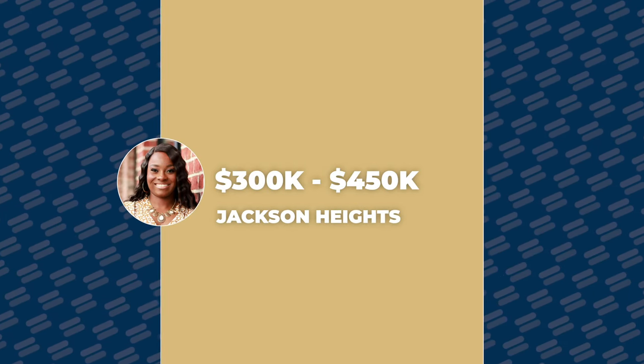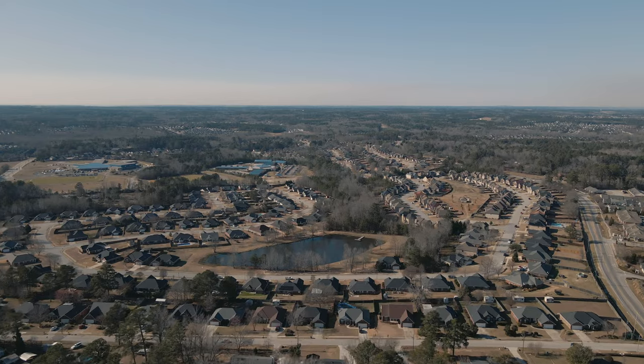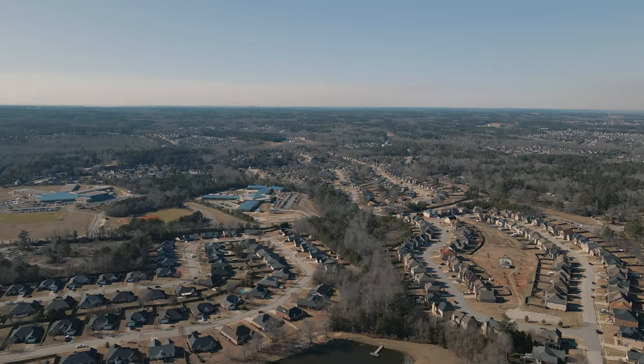Our final subdivision is Jackson Heights. It's located in an area of Grovetown that is kind of off on its own, situated on property that was formerly a dairy farm. It has an eight-acre community pond within the subdivision. I think this subdivision is great for first-time homebuyers — it's reasonably priced, starting in the low $300,000s and going up to the mid $400,000s. It's located close to shopping, dining, and the interstate, so if you're traveling back and forth for work it's very convenient.